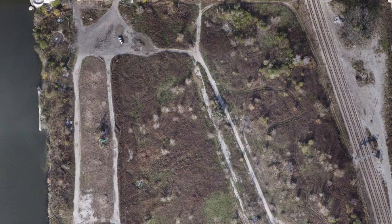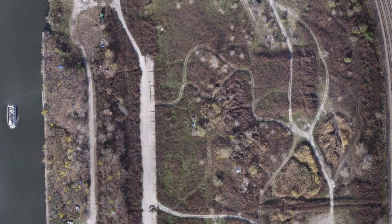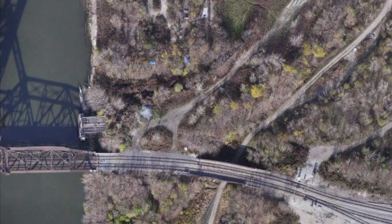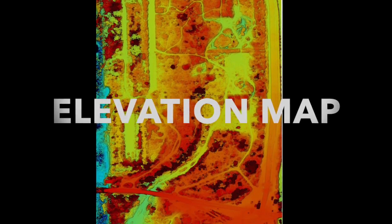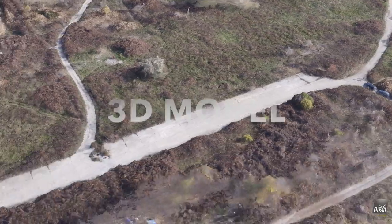In order to capture the whole 62-acre property in one ultra-high-resolution image, hundreds of single geotagged images are taken. The project included 441 photos, and each respective photo is used to ensure imagery and other data is collected in its entirety.